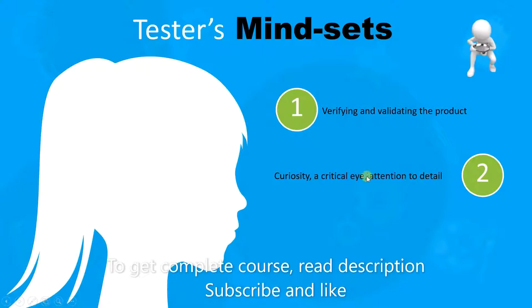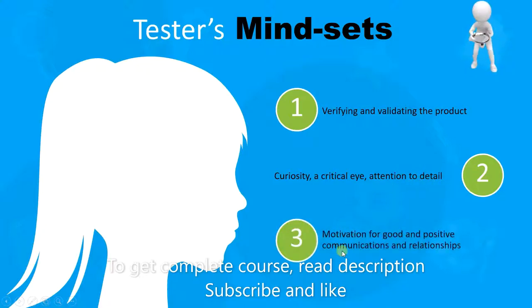So whenever they are reading the requirement, they should pay very close attention and try to understand the requirement from different perspectives. Finally, the tester needs to have the motivation to establish good and positive communications and relationships with other team members.